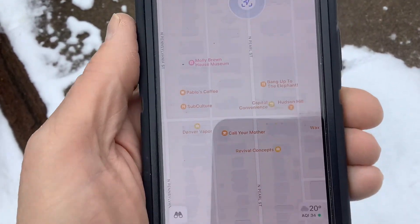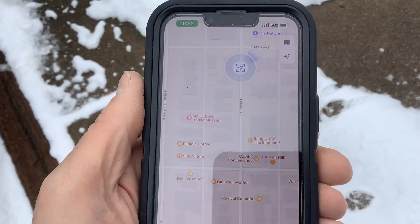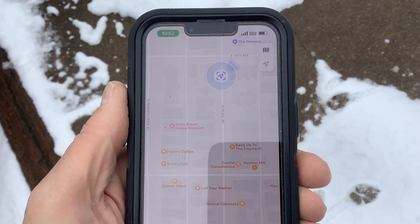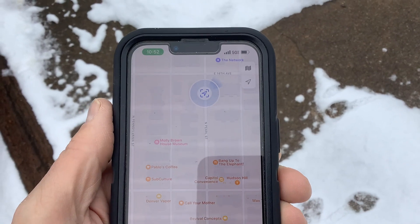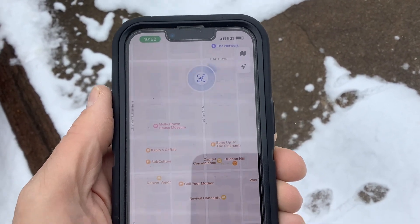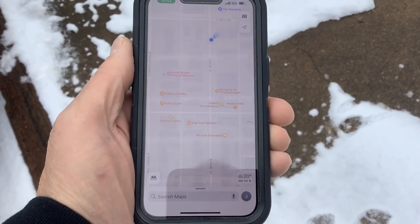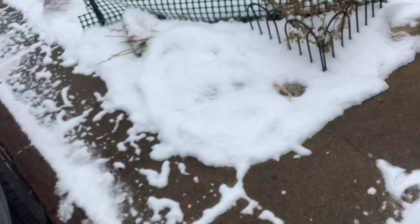Here's what's nearby — you can see our location here at 1376 Pearl. The network is just across the street, and a coffee shop for homeless people are among the other things nearby.